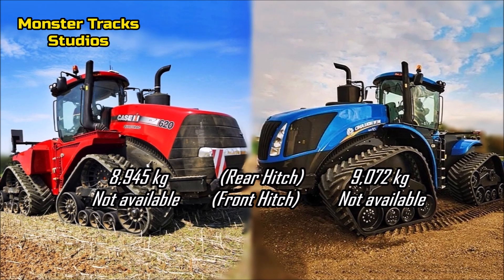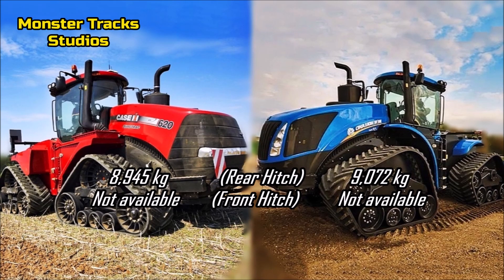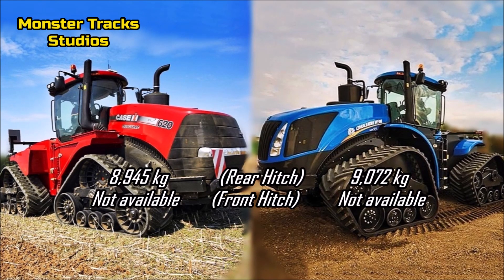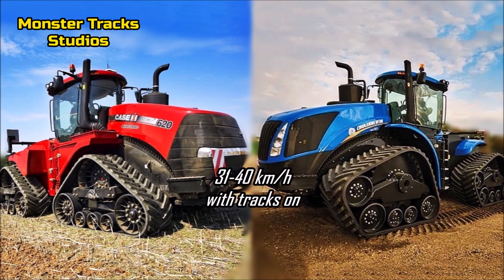Not a big difference, but we refer to even the smallest details. The front hitch is not available on such large tractors. Both tractors can reach a speed of 31 kilometers per hour with tracks installed. Case features a Power Drive or CVX Drive transmission with a max tank capacity of 1,881 liters.